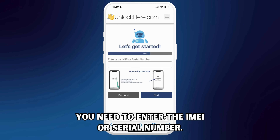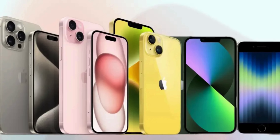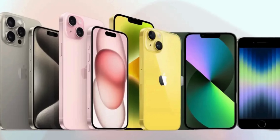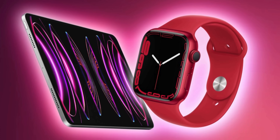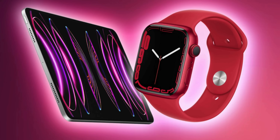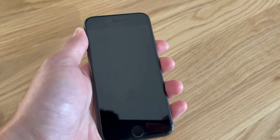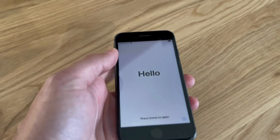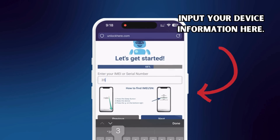Next, you need to enter your IMEI or serial number. iPhones all have IMEI numbers, so if you're unlocking an iPhone, choose IMEI. However, some iPads and Apple Watches have IMEIs only if they have a SIM card slot or cellular capacity — if not, they come with a serial number instead. Finding this number is easy: press the sleep button on your locked device and tap on the I on the bottom right. You can now see your device info. Remember to input your device information in the next step.